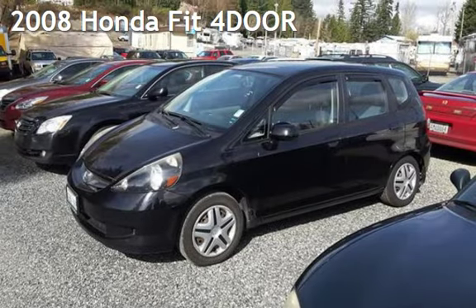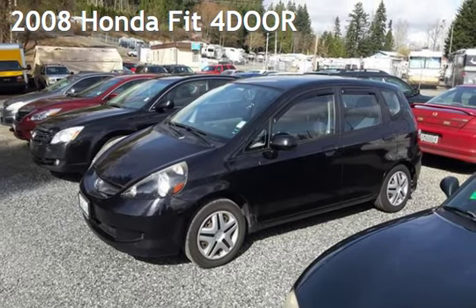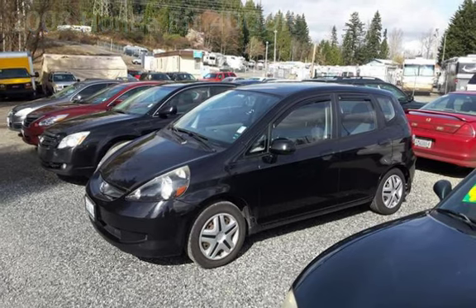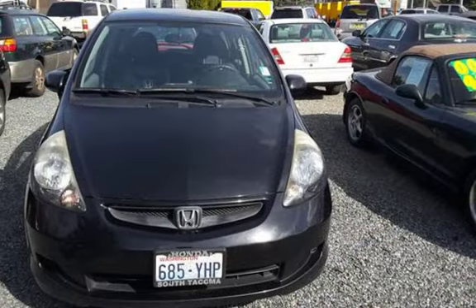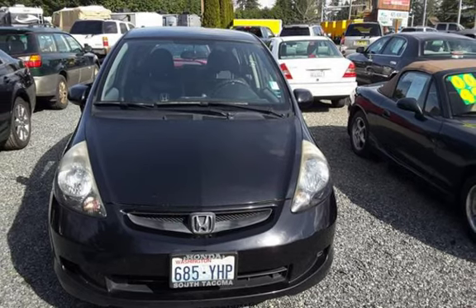Presenting a pre-owned 2008 Honda Fit. This four-door hatchback has a four-cylinder, 1.5-liter i4 engine, with front-wheel drive, and a five-speed manual transmission.